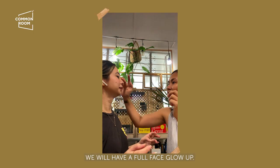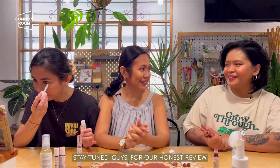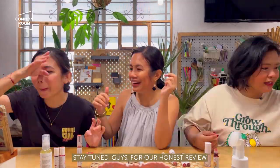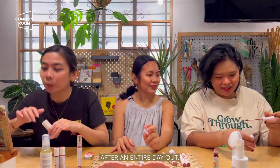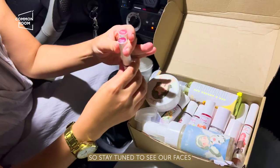For this episode, mag full face glow up kami — three different girls, three different skin types, one beauty brand. Stay tuned for our honest review, including how the products fared after an entire day out. We went ukay-ukay and restocked at stores, so stay tuned to see our faces after a full day of activities.